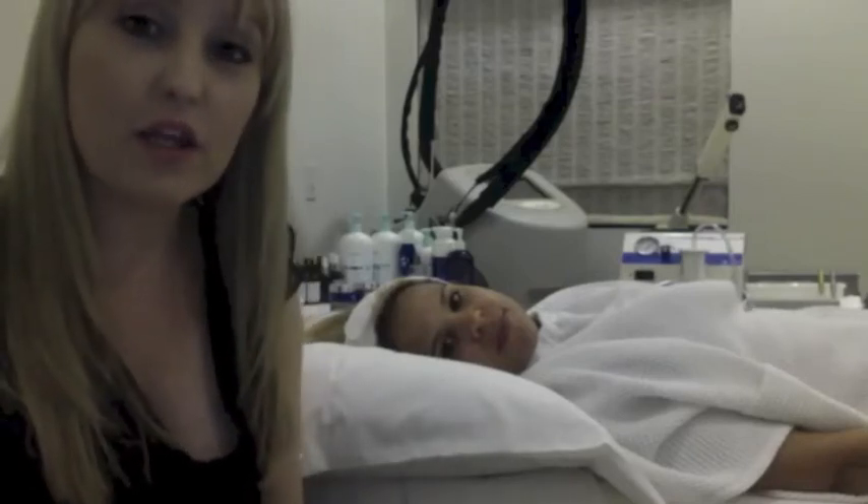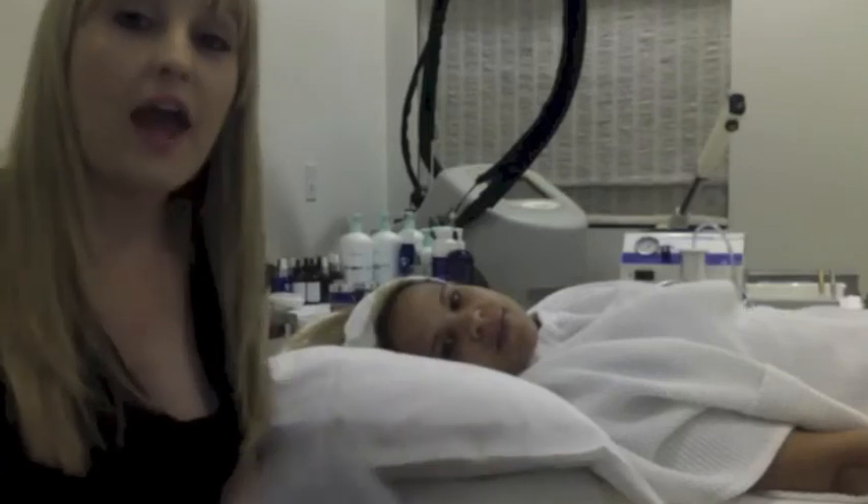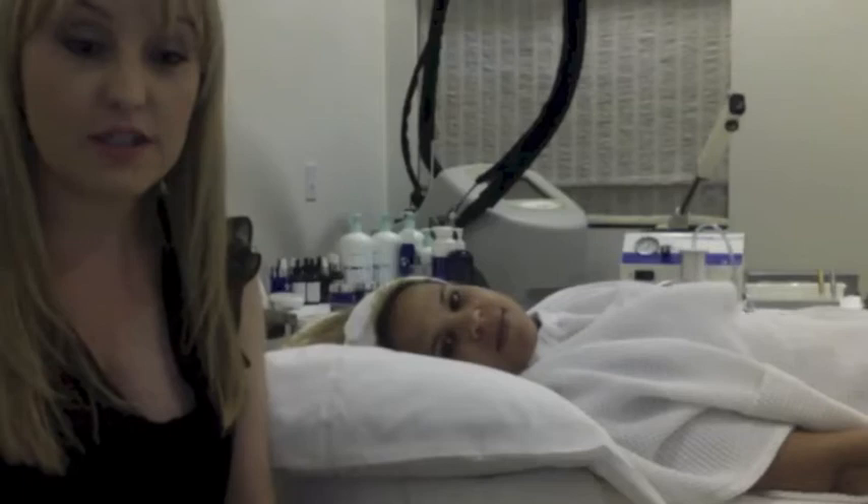Hi, I'm Christy Harris. I work at Shapiro Plastic Surgery and Skin Clinic. This is my model, Toni, and we are going to be working on correcting some hyperpigmentation in her skin.